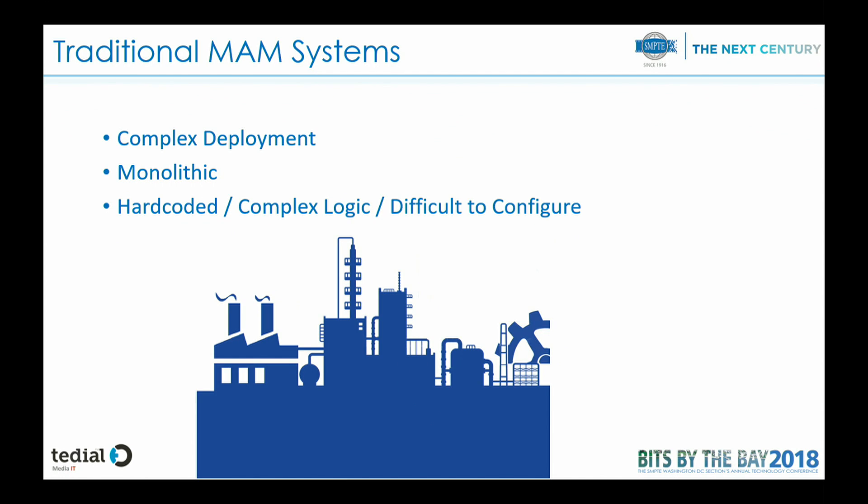MAN systems, as we all know, have a complex deployment where normally a deployment can take about six months to one year to have the service running. They are monolithic, which is one of the main disadvantages of traditional MAN systems. And also they are hard-coded in some cases, with complex logic and difficult to configure.